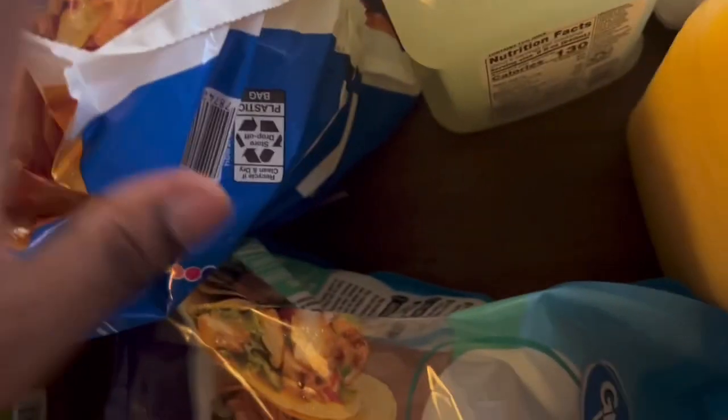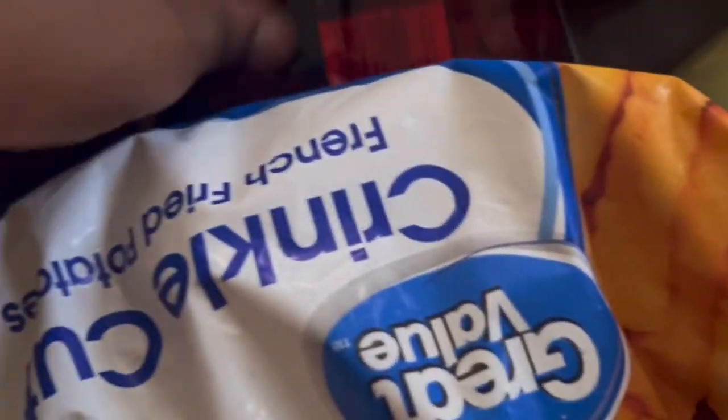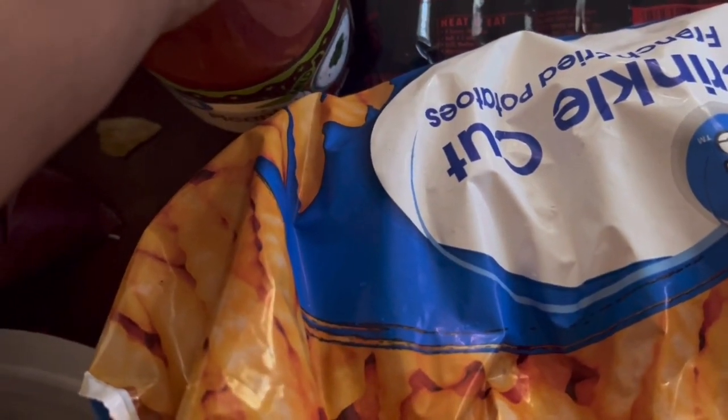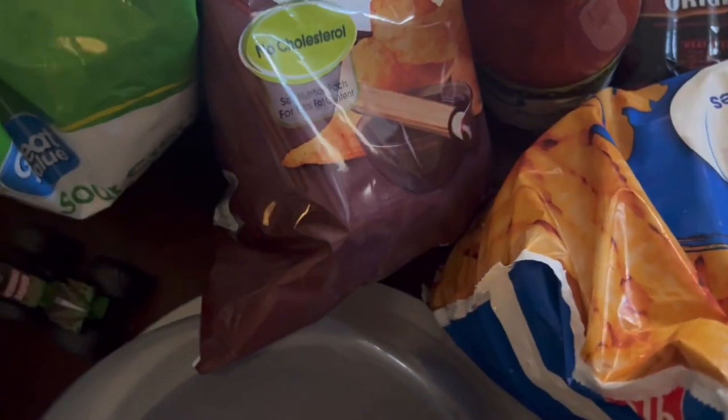I got another five-pound crinkle cut fries as a substitution for the fries I wanted, but I'm not going to complain because I got more than I asked for — I'm blessed. I also got Angus beef hot dogs, Taco Red taco sauce, thick-sliced bologna — two of them — two bags of barbecue chips, two bags of sour cream chips, and a family-size Honey Nut Cheerios.